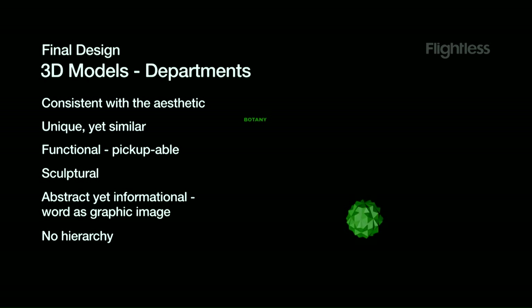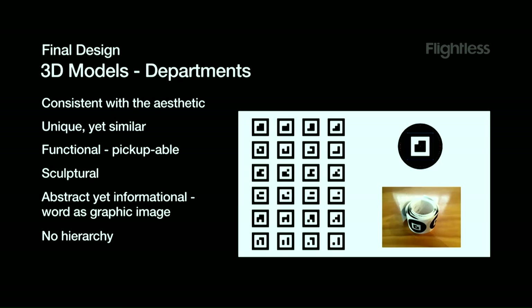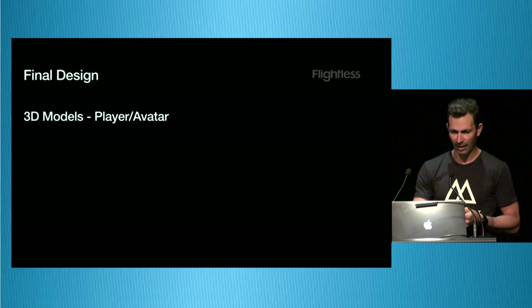The 3D models for departments needed a consistent aesthetic yet each be unique, functional — they needed to be picked up and moved around — and sculptural with a beautiful shape. We actually inlaid a lot of the 3D map into the object itself and used graphic-as-image with the department name and a brief description on the back. For the player avatar — the curator piece — we wanted it to be like a board game piece so you instantly know it's something you can use, with a directional quality for the radar, and humanoid enough for people to identify with.